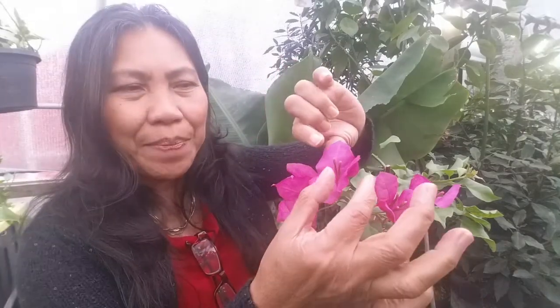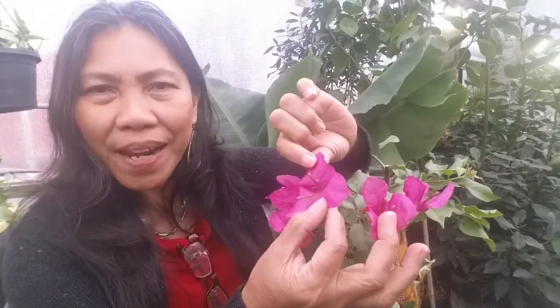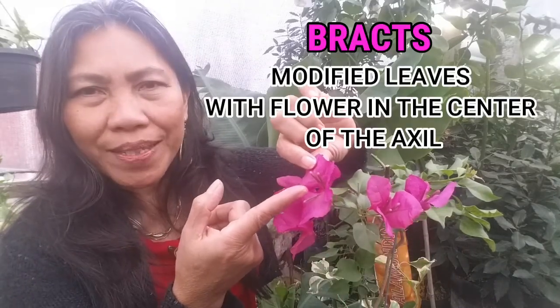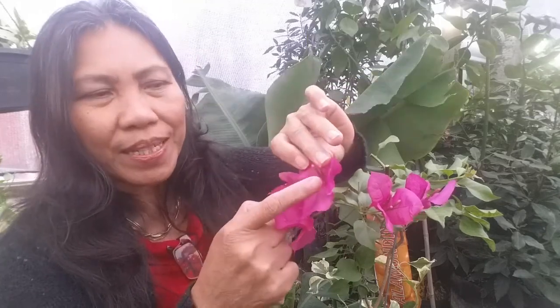The more intense the color of the bracts, the better. The bracts are modified leaves where the reproductive structure — the flower — is inside. This is the actual flower here. The intense color signals the pollinator: 'Hey, come over here, we have a flower inside — pollinate us!' So the pollinator gets in and pollinates the flower. We're going to show you video clips of the bougainvillea varieties, so stay with us until the end.